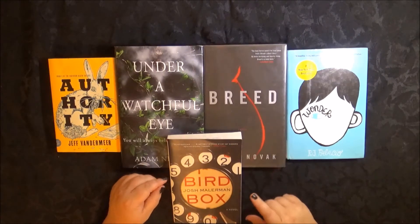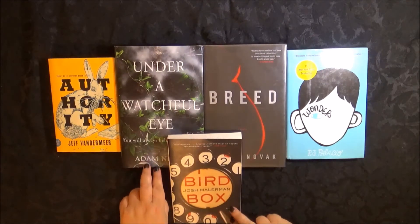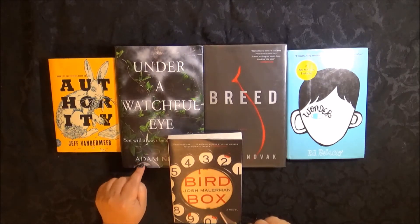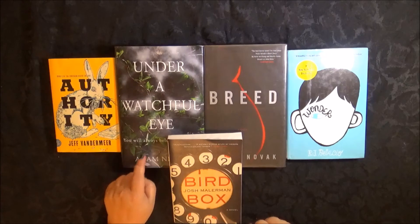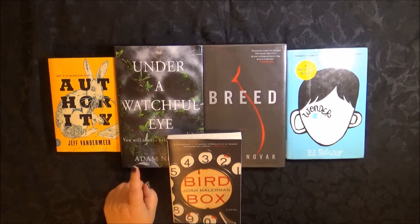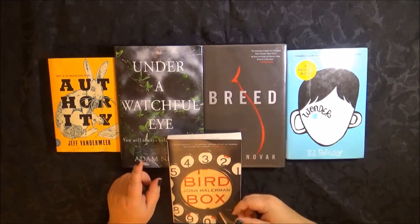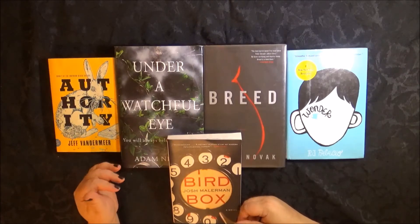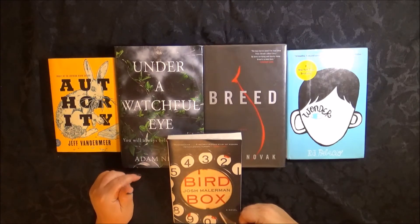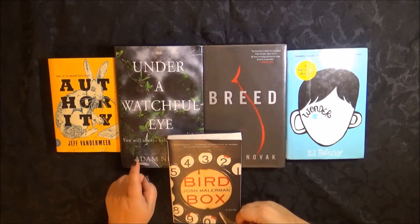I got Under a Watchful Eye and Bird Box from Amazon. Under a Watchful Eye is by Adam Neville — I read The Ritual by him and loved it, it was very creepy and scary. This one sounded scary too. I talked about it in a tag where they asked what I'd really like to read. From the blurbs I read, it's about a guy being terrorized by an evil force and he has no idea why or what this thing wants from him. It's gotten good reviews, so I went for it — he's a good writer.